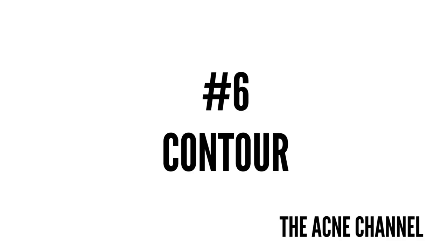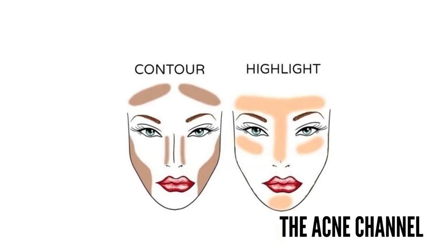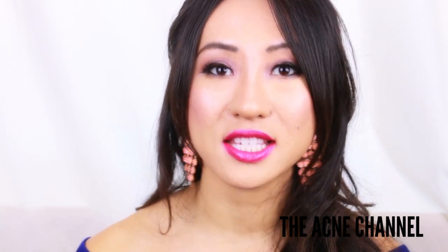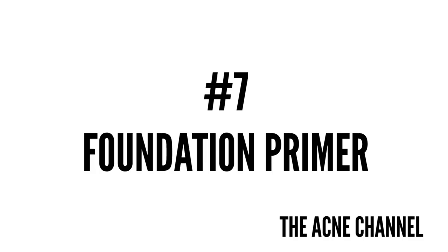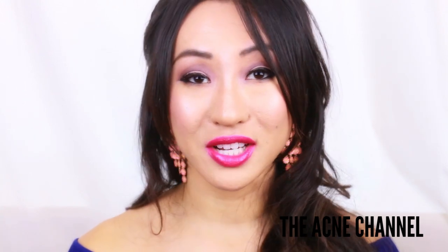Number six is contour — a technique previously reserved for runway models and fancy photo shoots that is now becoming part of many girls' routines. I think it's Instagram and the Kardashian sisters who made contouring popular, because I don't think people contoured ten years ago. Number seven is Foundation Primer, which is a water or silicone-based cream or lotion that creates a smooth, even surface for makeup and improves wearability.